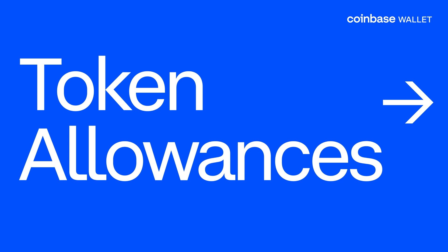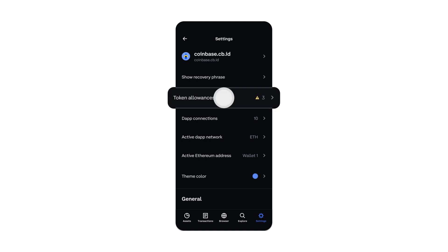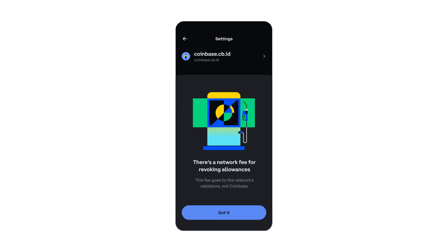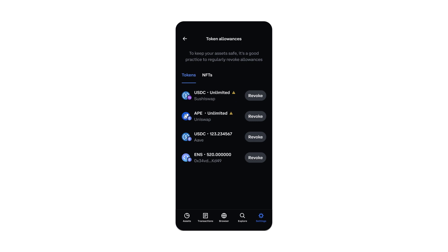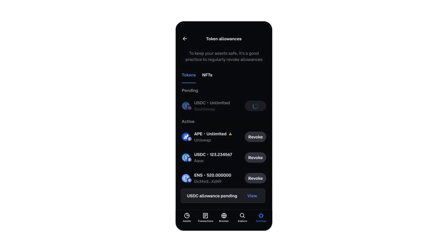With the new Token Allowances tool, it's never been easier to keep an eye on what DAPs have access to your assets and revoke or edit those permissions with just a few tabs or clicks. Token Allowances make it easy for anyone to quickly revoke permissions granted to DAPs, even trusted ones, which can go a long way in helping to keep you and your assets safe. Token Allowances will start rolling out later this month and at launch will support managing your permissions on Ethereum and Polygon. Periodically reviewing what permissions you have granted is an important piece of Web3 hygiene, and with the Token Allowances tool in Coinbase Wallet, it is now easier than ever.